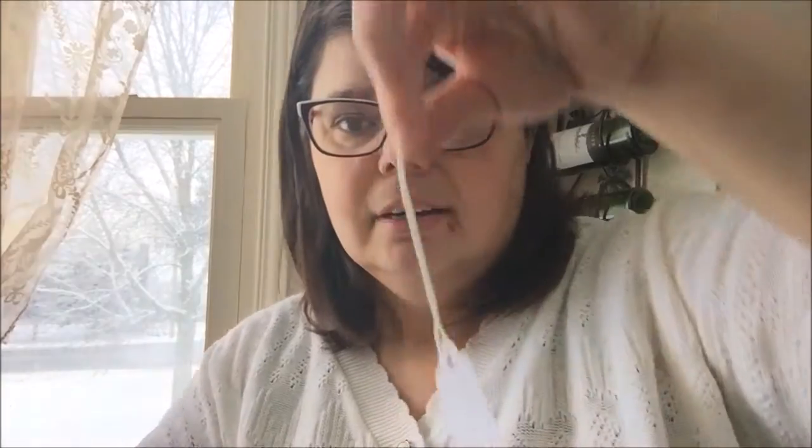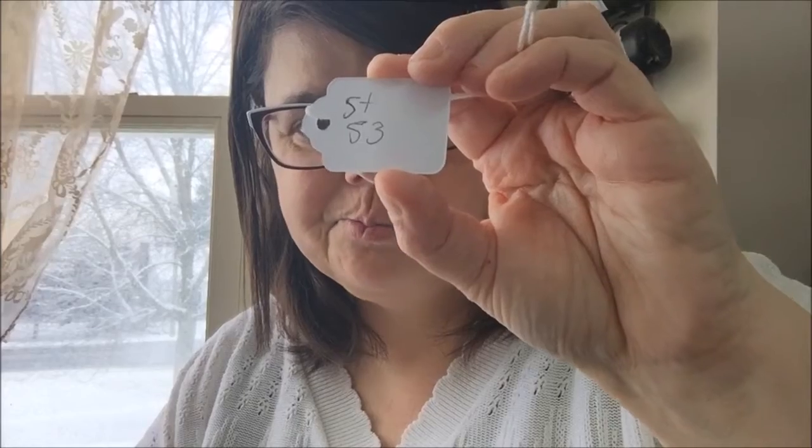Also, if you need to keep count of your stitches, use little tags. You can write on them — like 'Stitch 53' — and just attach it onto your project. So if you need to keep count of stitches, it's right there on it.